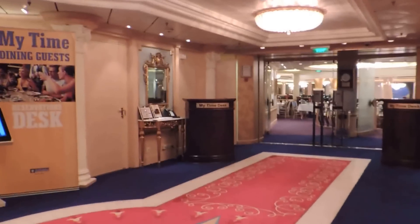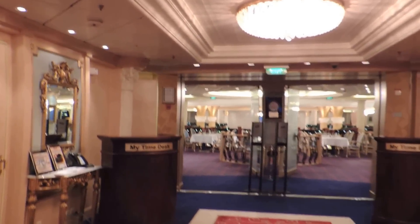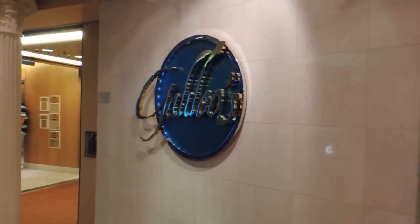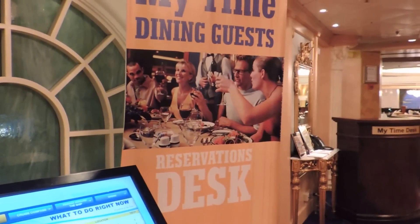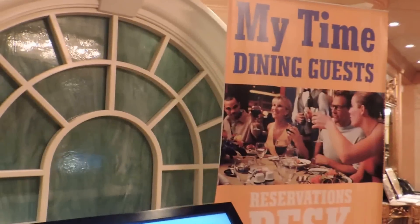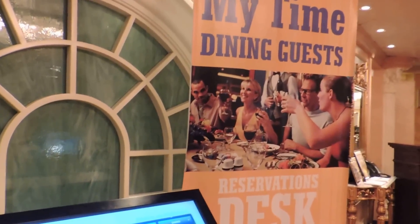There are steps between many of the floors. You can look into the dining room - that's the fancy dining room in there. On this floor it's called Galileo's. That's where you have My Time Dining. I had dining at 8 o'clock every night, but on this floor it's more designed for people that don't have a certain time they're going to eat - they can come and go.